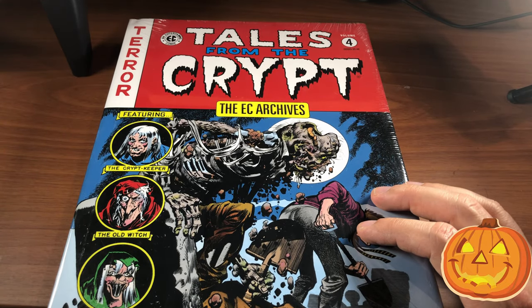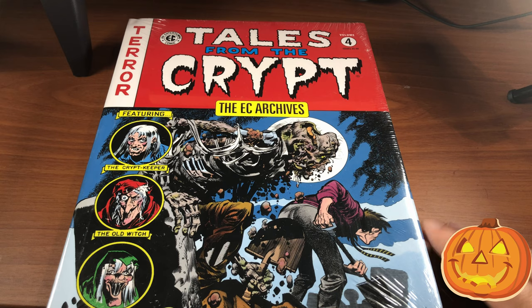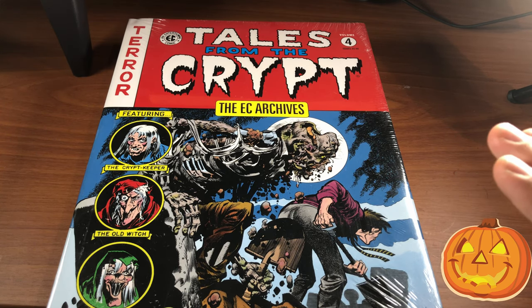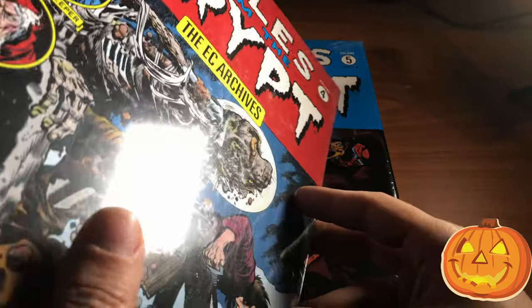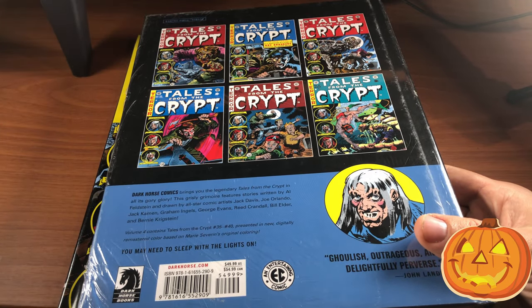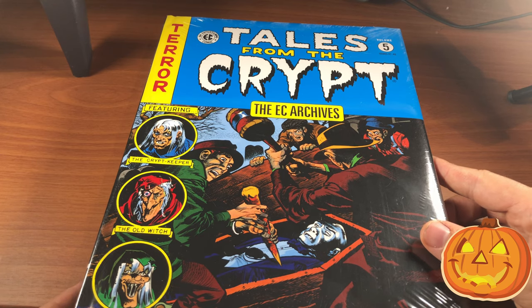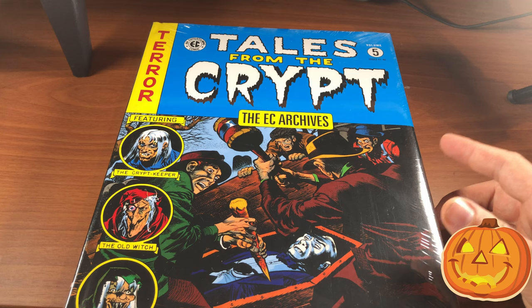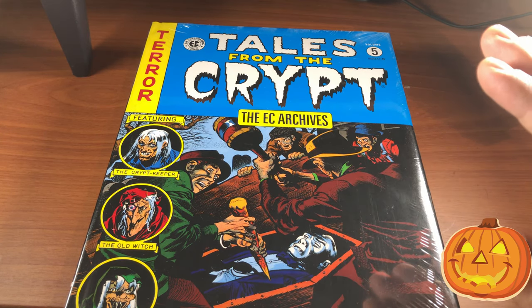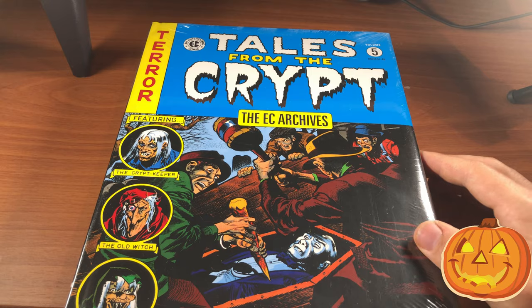I'll try to post links to all of these products in the description so you can pick them up. I highly recommend them — I don't care which ones you get or if you get them out of order, just buy one of these. They're so worth the money. The paper is such high quality and you get a lot of extra freebies. Volume 5 has a vampire cover — absolutely love it. Tales from the Crypt are just probably the best horror comics ever published in all of history.